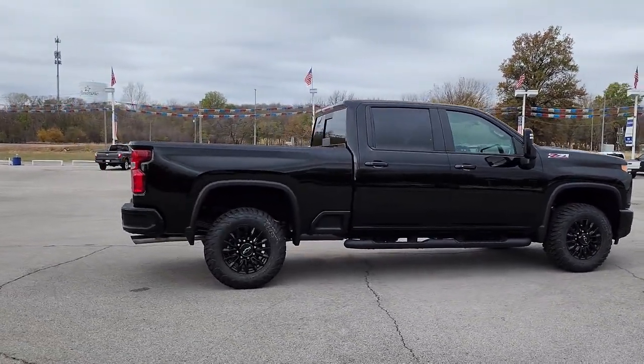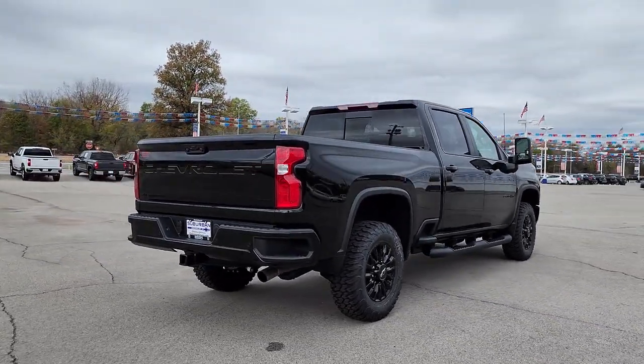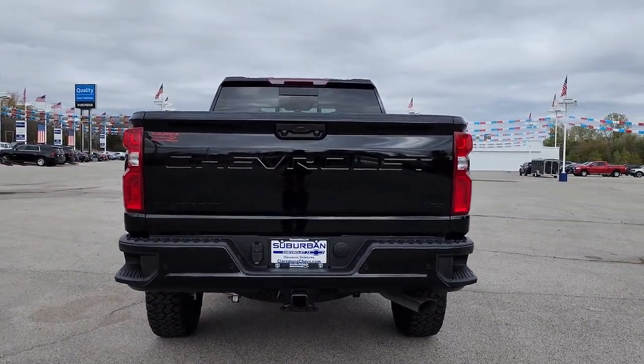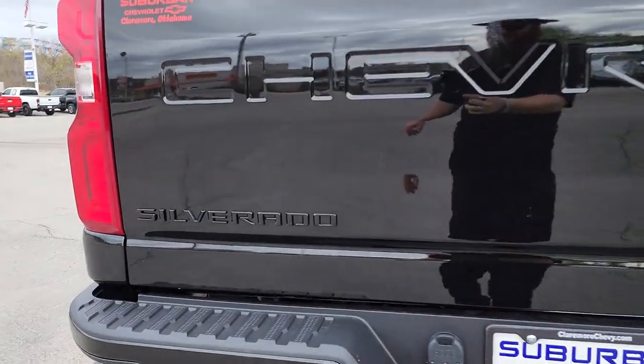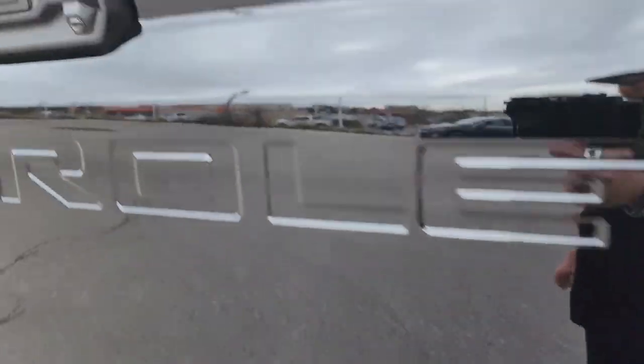The following are some of this vehicle's highlighted options: navigation system, keyless entry, keyless start, heated rear seat, backup camera, bedliner, eight-cylinder engine, satellite radio, power passenger seat, four-wheel drive.